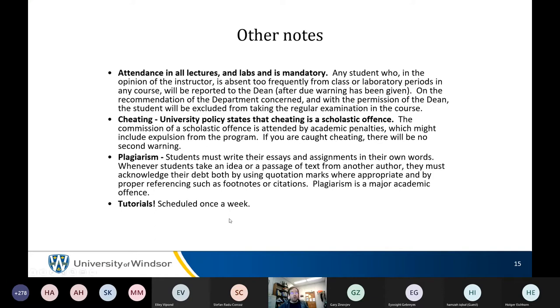Tutorials are coming online with GAs able to answer questions. The idea is that if John's explanation doesn't work for you, a GA might be the right person to explain it. There are also many online resources available. John encourages using any resource you like to learn the material.